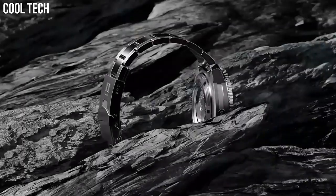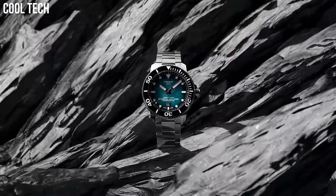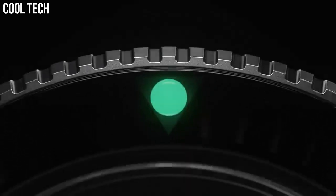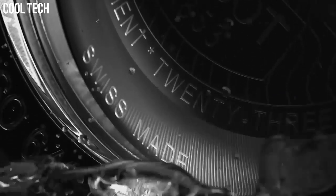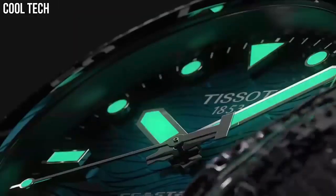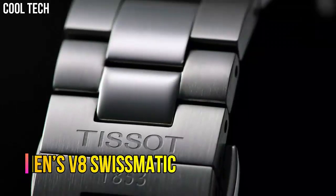Band width 22mm, case thickness 16.25mm, mechanical movement, stainless steel case, domed beveled glass in single-sided anti-reflective sapphire case back. Indexes dial type: hours, minutes, seconds, date. Water resistant up to a pressure of 60 bar, 600 meters, 2000 feet.